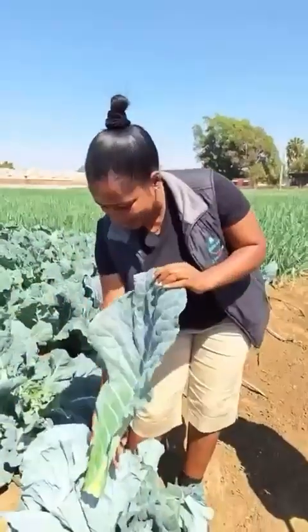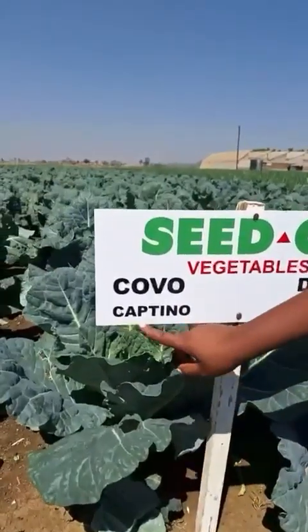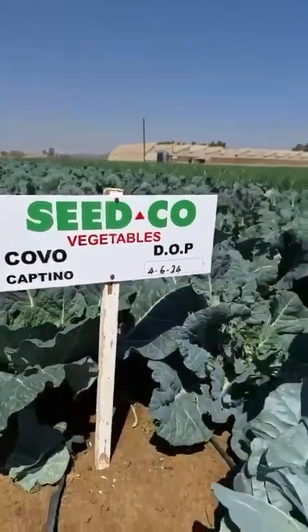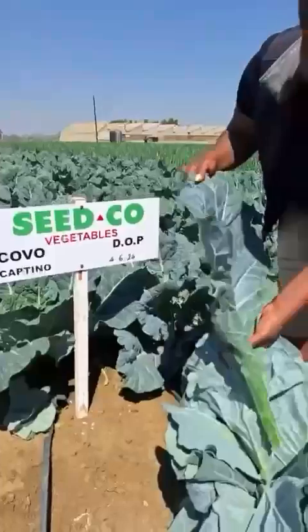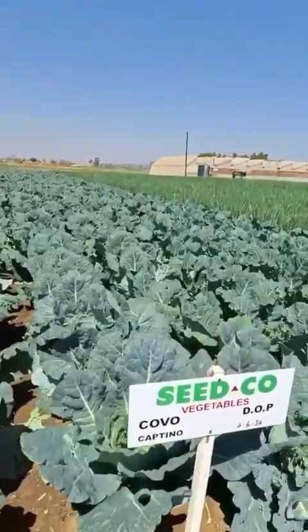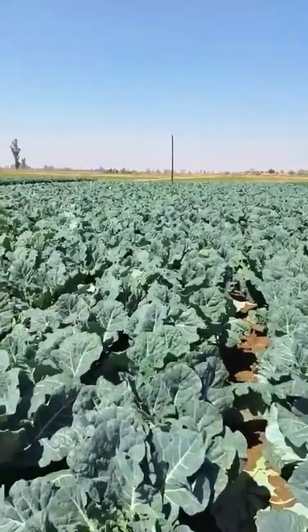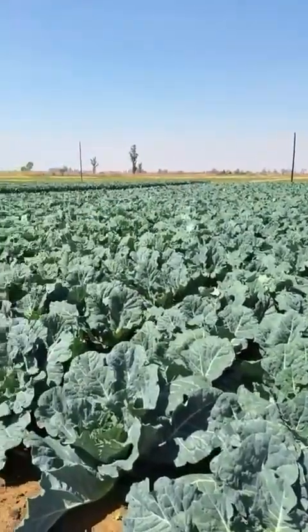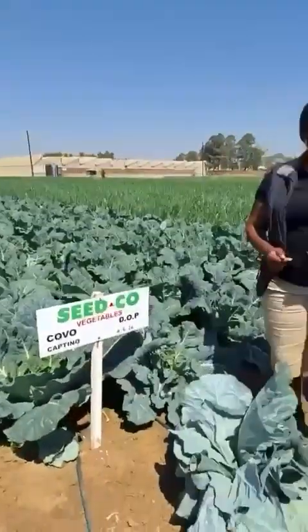Unbelievably, we have tried it here. You'll be able to see it further down there — it has actually gone up to nine months. Nine months later you shall see some of those plants further down. So this is like a game changer to all our farmers and house mothers who are so much in love with these leafy vegetables, especially the covo.